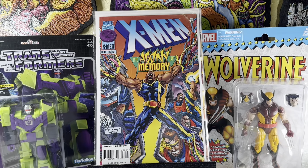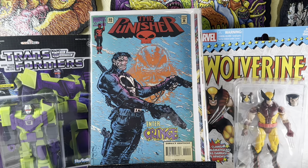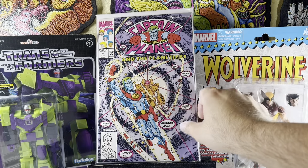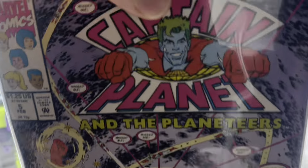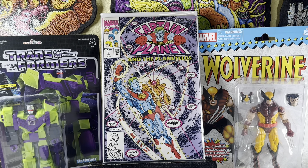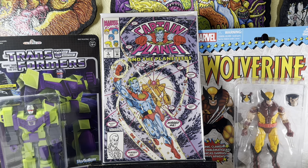X-Men 52 — first cameo appearance of Bastion. Pretty cool, decent condition. Punisher 99 — towards the end of the series, print runs are a little lower and they're more desirable. Captain Planet number five — really nice condition. Anytime you find any of these cartoon books in decent condition in the dollar bin. It says 'printed on recycled paper.' Someone wiped their butt first and Marvel said let's make Captain Planet — I don't think that's what happened. Just my theory.